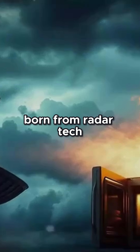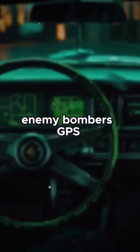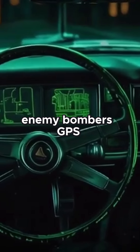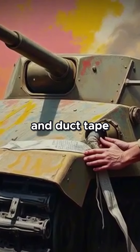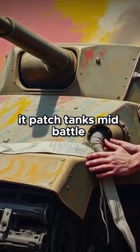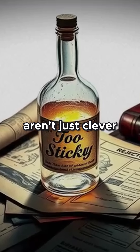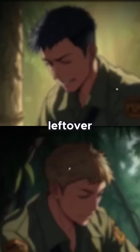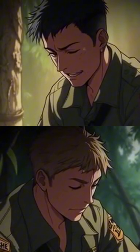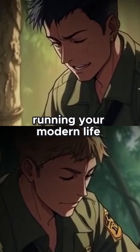Your microwave? Born from radar tech designed to track enemy bombers. GPS? A Cold War tool to guide nuclear missiles. And duct tape? It patched tanks mid-battle. These everyday items aren't just clever inventions — they're the hidden ghosts of war. Leftover tech from the battlefield, quietly running your modern life.